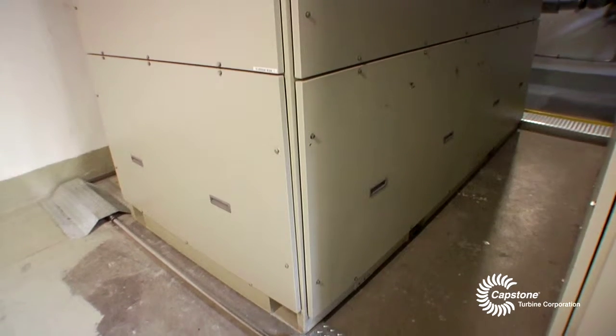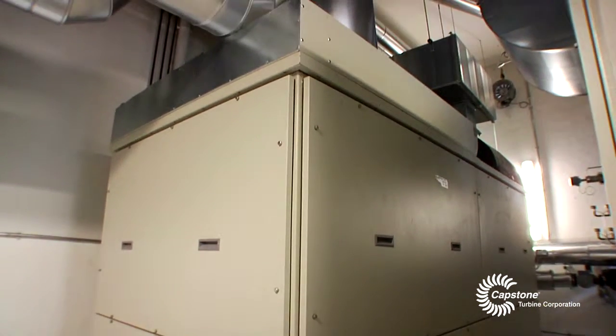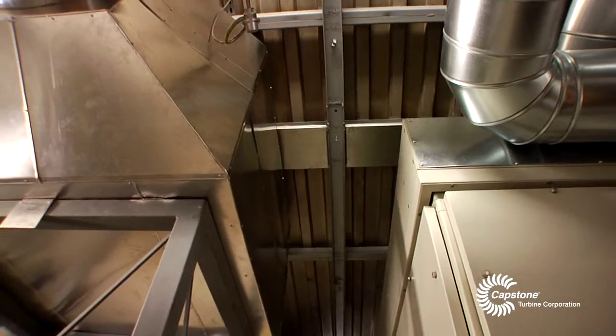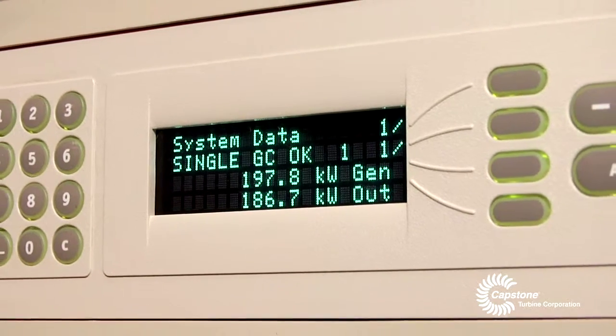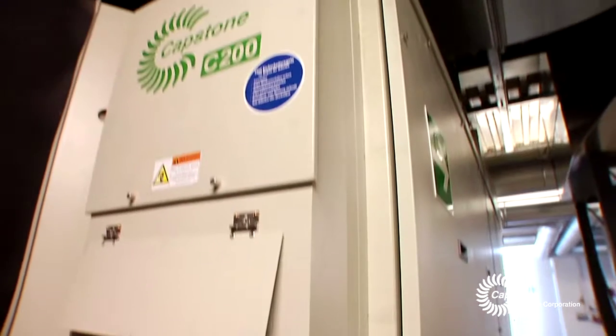The Capstone C200 microturbine provides much higher overall efficiency in combined heat and power applications than a reciprocating genset. We observe a wonderful overall efficiency of 80–85%. We needed heat and this system provided that alongside electricity production. Not many companies make the technology for it, and Capstone is the only one that provides a good product.